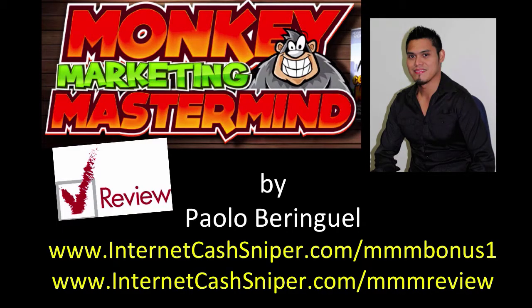Welcome to my Monkey Marketing Mastermind review. At the end of this video you will have a clear idea of what Monkey Marketing Mastermind is all about. As a way of saying thank you for checking out my video, I will be giving away a couple of bonuses which I will explain. There are a couple of links on screen — link number one is the link to my bonus. I'm not gonna force you to buy Monkey Marketing Mastermind because this bonus is a giveaway to all my subscribers and viewers. If you want to check out the text version of this review, you can visit internetcarsniper.com/mmm-review.